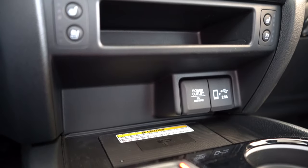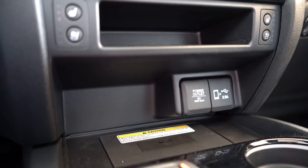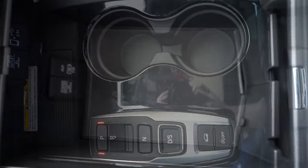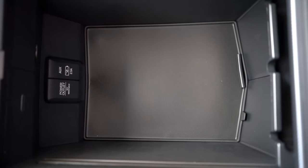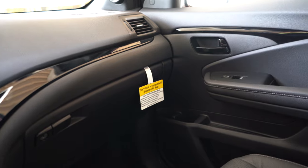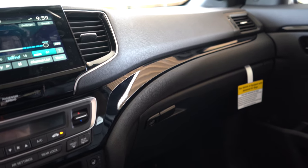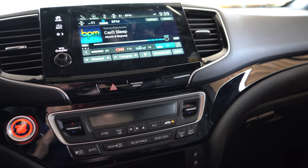A wireless phone charger comes standard for all trim levels, located in front of the cup holders. Just above the wireless charger you've got a little storage area, a 12-volt power outlet, and a USB charging port. Dual cup holders are there of course, and in the center console storage area you'll find another 12-volt outlet, another USB charging port, and a ton of storage space. Overall, I like the gloss black accents around the shifter and on the doors — easy to clean. For the most part everything is finished on the minimalist side, and no complaints from me.